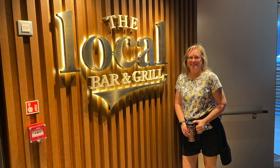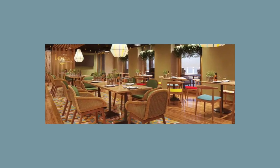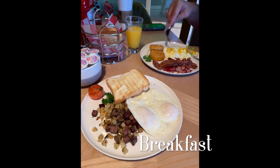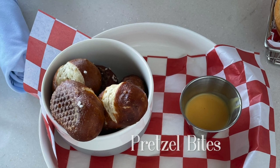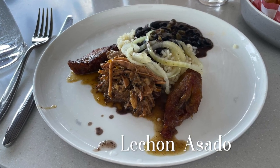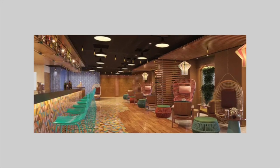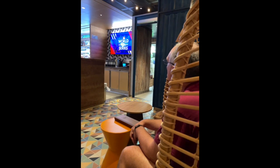One fun dining location included in your fare is the Local Bar and Grill. This place is split into two sides: one is a dining room where you can get breakfast, lunch, and dinner, and the other side is a bar. The type of food is very casual — more of a pub theme, but light and bright and lots of fun. In addition to the dining area, you'll find a bar with a large screen playing sports throughout the day.